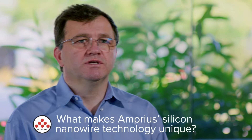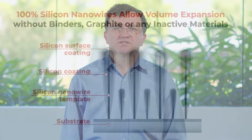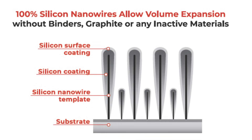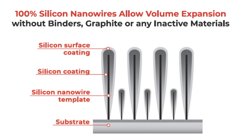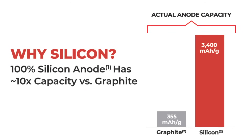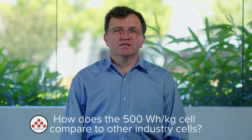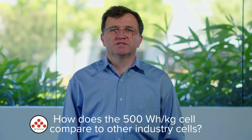What makes our technology unique: the silicon nanowire is the only silicon anode that solves the material expansion on lithiation by structural engineering, without use of any additional inactive materials in its composition. This means that our anode can reach the full undiluted capacity of silicon, which has the highest lithium storage capacity of all materials.